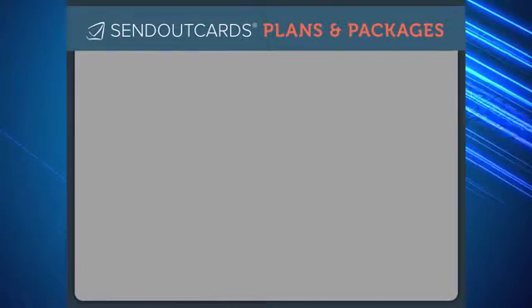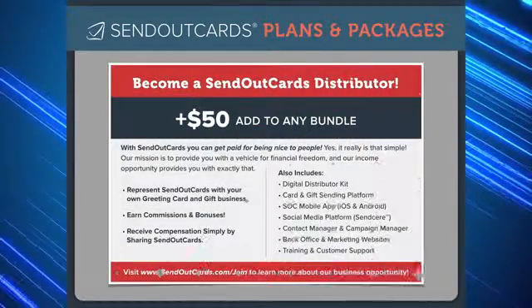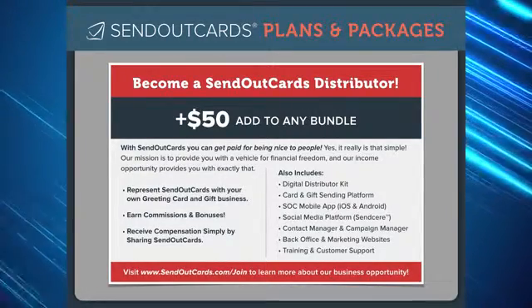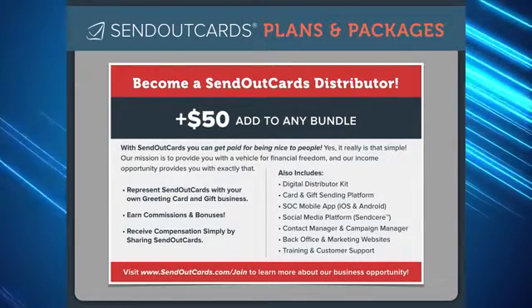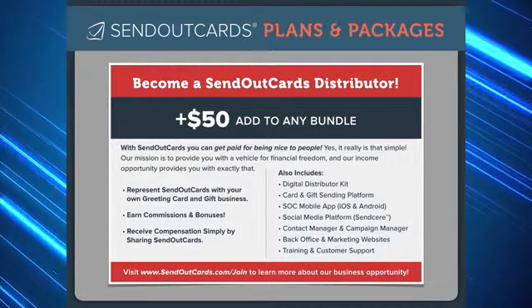Send Out Cards offers value and convenience and a uniquely customizable product, but that's not all. We also offer an income opportunity for those who are interested in getting paid for sharing Send Out Cards with others. If you love the idea of sending cards and would like to get paid for being nice to people, then becoming a Send Out Cards distributor is just for you.